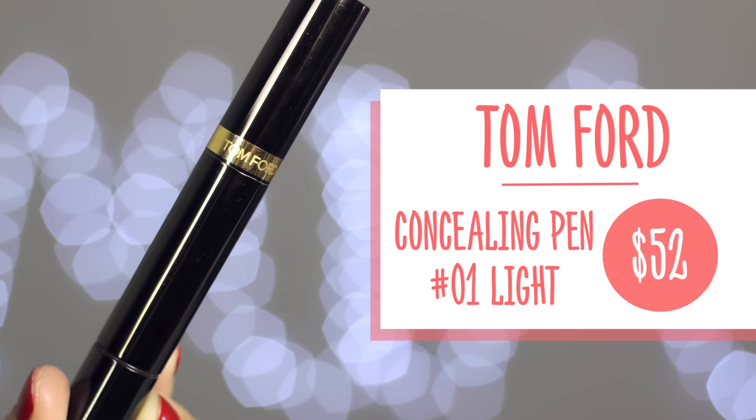Another concealer I finished this month is the Tom Ford Concealing Pen, which has a sponge tip. I would call this the high-end version of the Maybelline Age Rewind concealer - it pretty much does the same thing, helping to conceal and highlight. The sponge applicator makes it easy to apply and then blend with fingers or a sponge. In terms of color and texture it's amazing - it's almost the same as if not better than the Maybelline. I also like that the texture is not too thick, but you can build it up if you want more coverage.